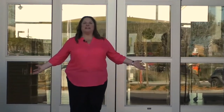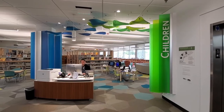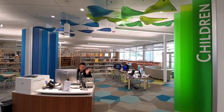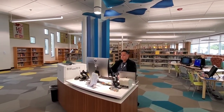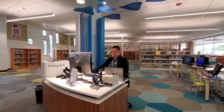Welcome to the El Gavilan Library! Starting on our first floor, when you enter the building you'll be met by our service desk to the left and right of the entrance. Staff members stationed at these desks will be able to assist you with any questions you may have, whether you want to sign up for a library card or need help finding a book.